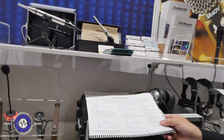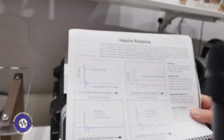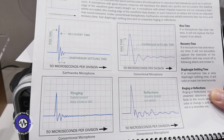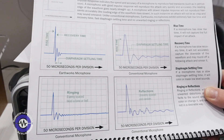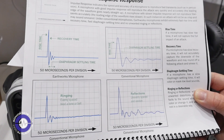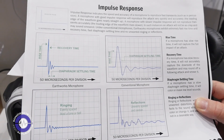I have a small graph I can show you to kind of demonstrate that. This diagram right here is a typical Earthworks impulse response. And these other things you can look at at your leisure are showing typical deficiencies in other microphone technologies.